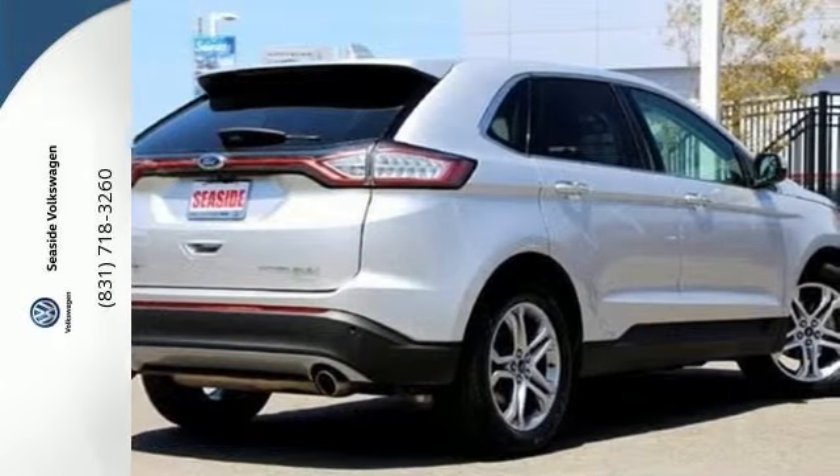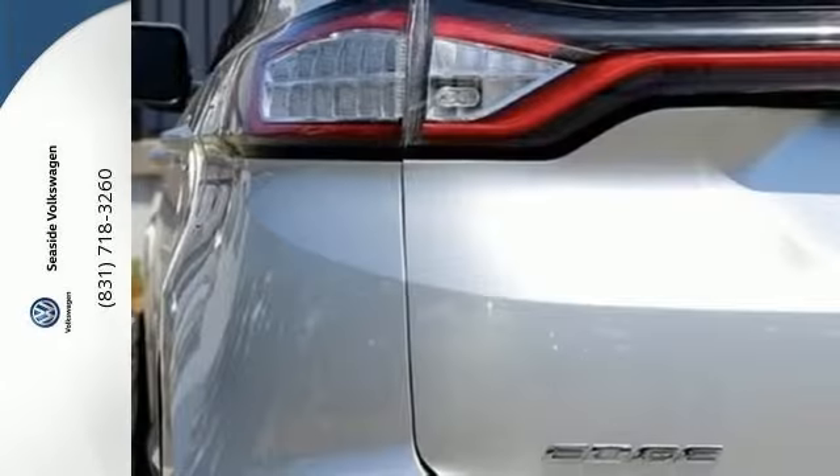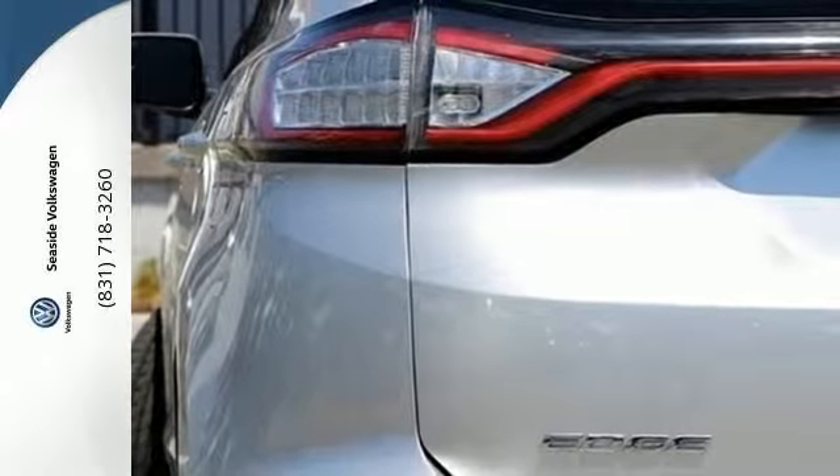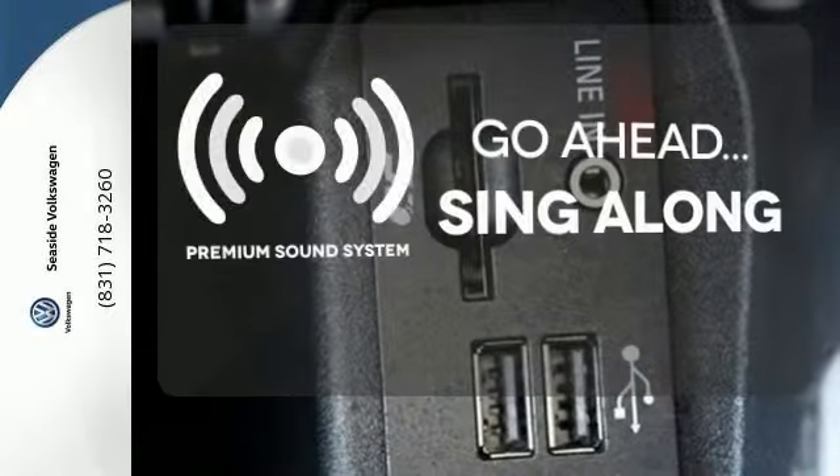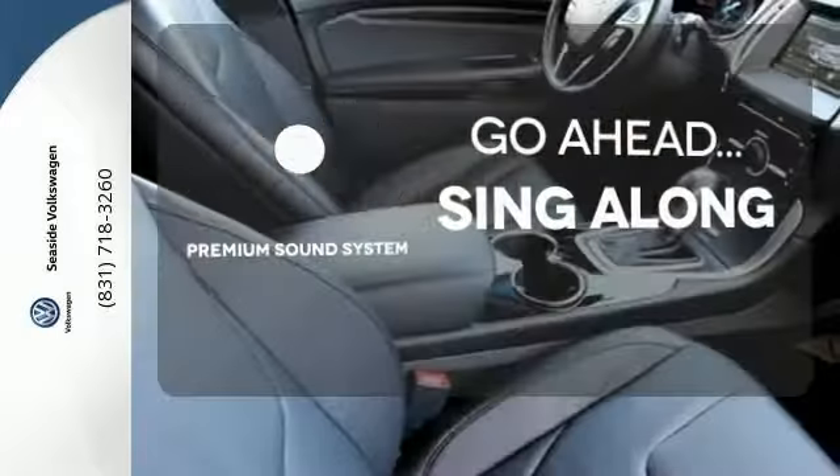The push-button start gets it all going. Drive with the inspired control of its paddle-activated 6-speed select shift transmission, all while under the protection of the safety canopy and personal safety systems. Your favorite music has never sounded better, thanks to the premium sound system.